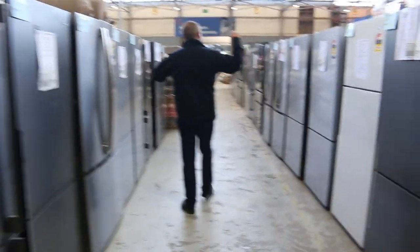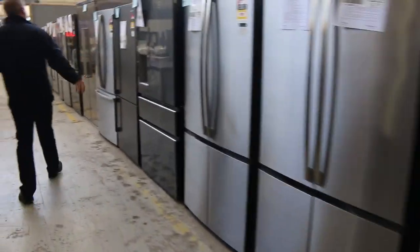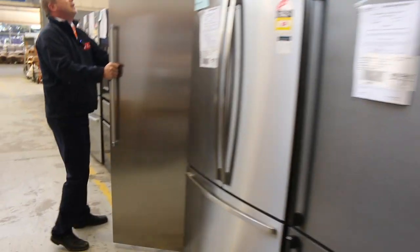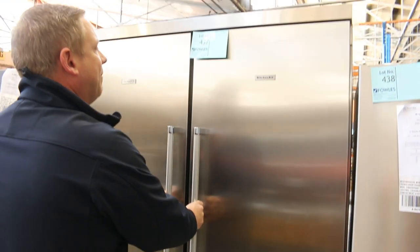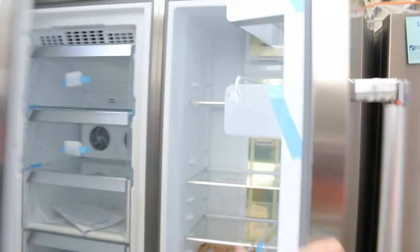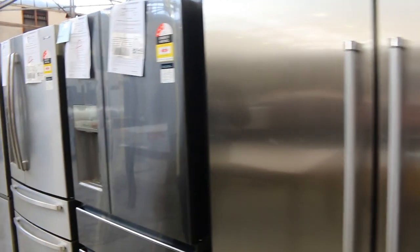Loads and loads of fridges — Westinghouse, Electrolux, Kelvinator, some beautiful units. There are also just a couple of KitchenAid fridges left — the big KitchenAids. You're in about the high $3,000 mark for the bidding. They were about $11,000 in the shops — worth every cent, fully featured, really nice looking units. I absolutely love those and there are only a couple left.